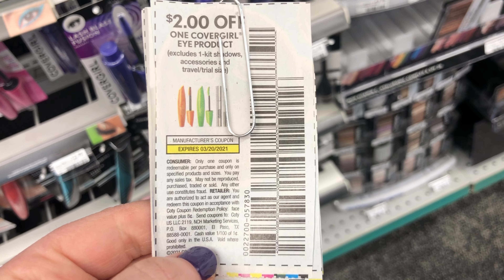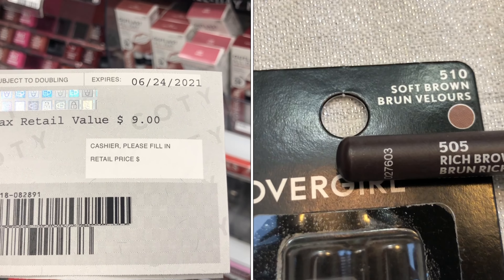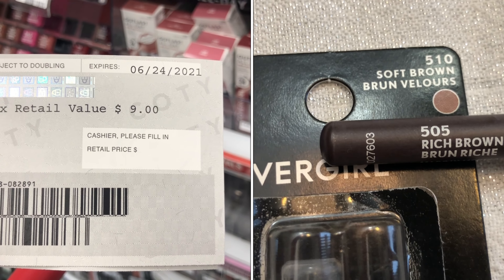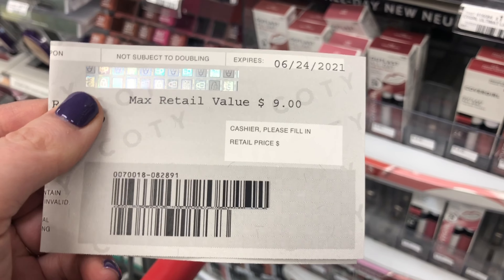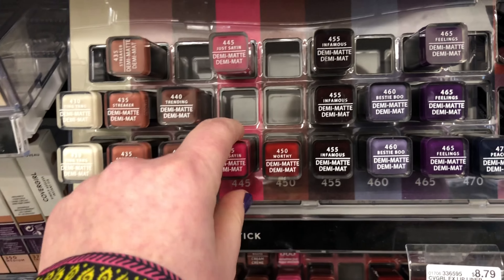A couple of weeks ago I opened up a package of CoverGirl brow pencils and noticed that the color of the pencils was different than the color on the packaging. So I wrote to CoverGirl and let them know about this error, and they sent me a coupon for $9 off a CoverGirl product.